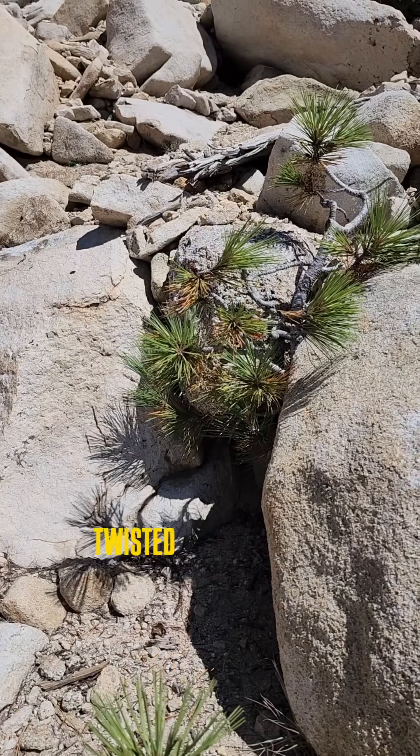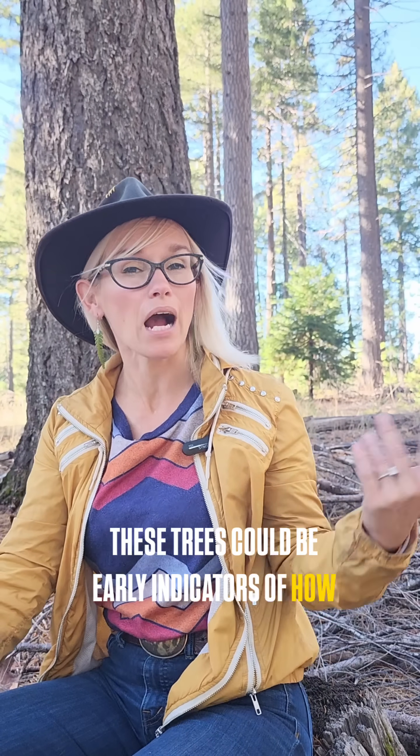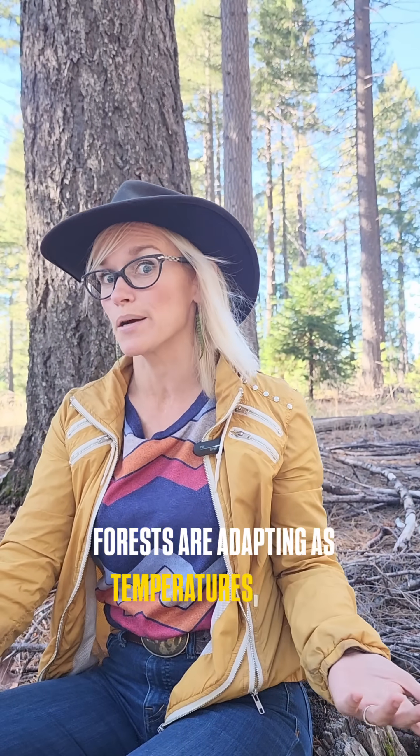These trees are tiny, usually just a few feet tall and often super twisted from the harsh conditions. They could be early indicators of how forests are adapting as temperatures warm.